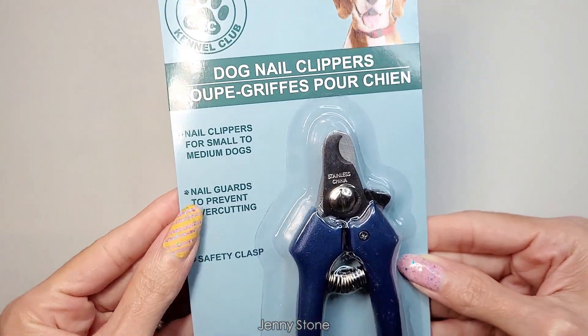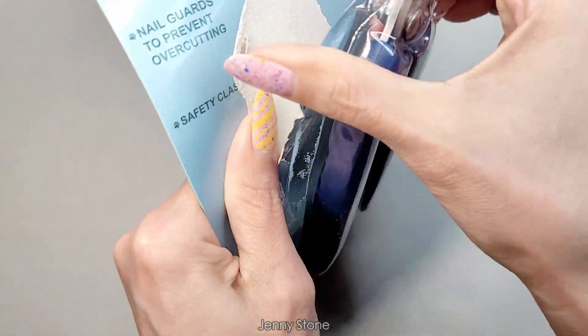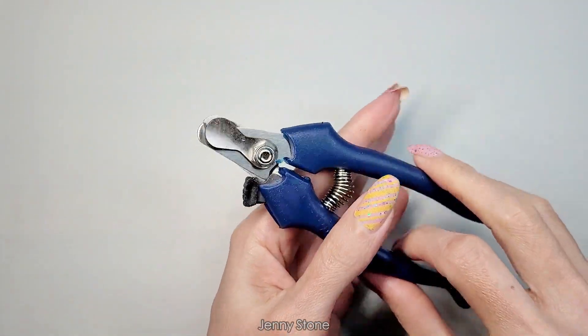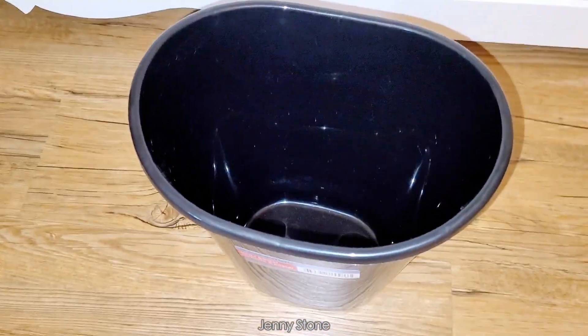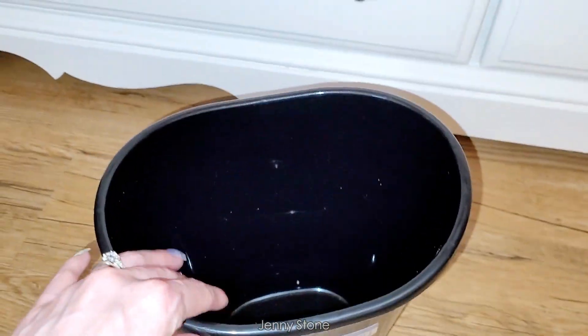I picked up these dog nail clippers because the spring in the one we've been using went bad. Since these weren't sharp enough, my husband was able to use the spring from this one and replace the old one. This mini waste basket is for my nail desk — I'll put a plastic bag in it to line it and have it ready whenever I'm doing my nails.